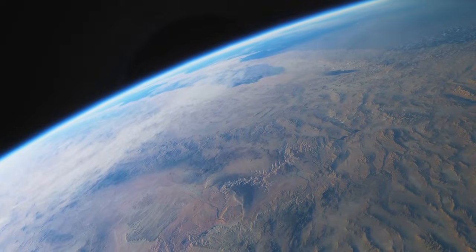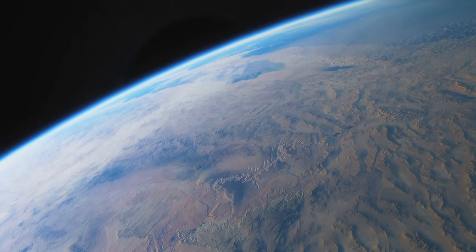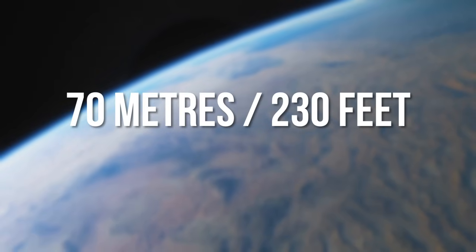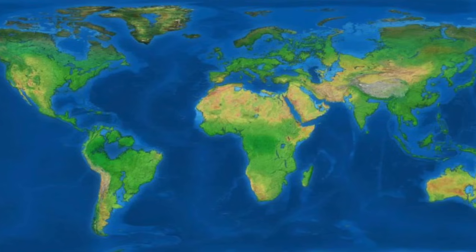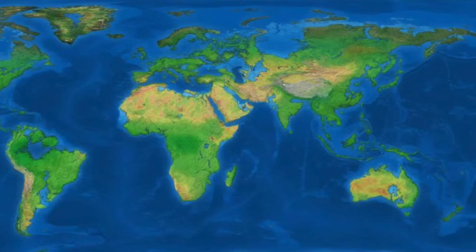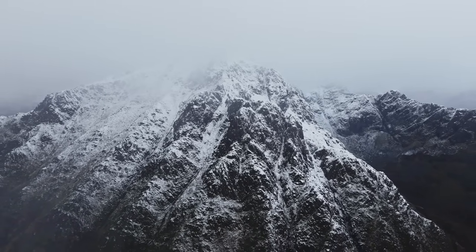But what would happen if all ice on Earth melted? How much would sea levels rise? Well, if all ice on the planet melted, sea levels are estimated to rise some 70 metres. This is how the Earth would look. 60 of those 70 metres would come from Arctic ice sheet melting, around 7 metres from Greenland, and then around 0.4 metres from mountain glaciers and ice caps.